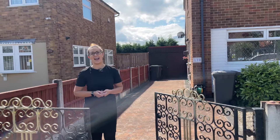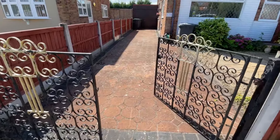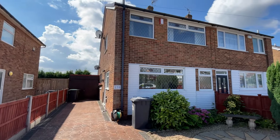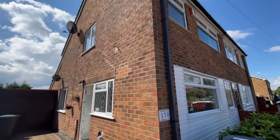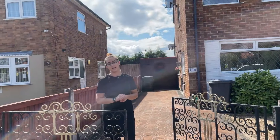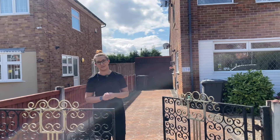Hi guys, Leah from Youmove here and we are in the ever so popular residential area of Beeston Rylands today at my new listing on Meadow Road. We are literally a couple of minutes walk away from the picturesque canal side and this is a three-bedroom extended semi-detached house with off-road parking and a garage. Let's go and have a look inside.